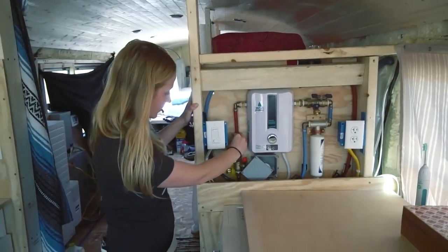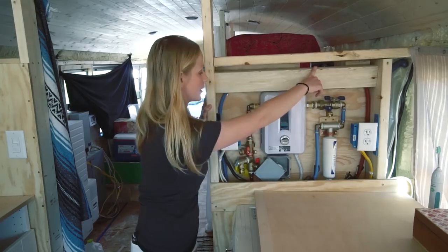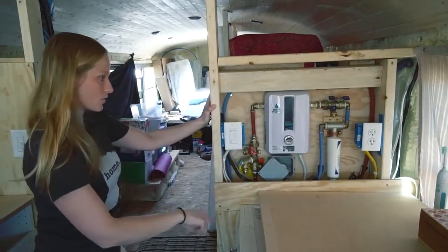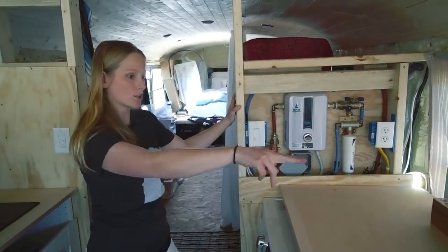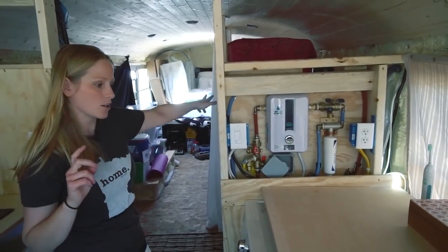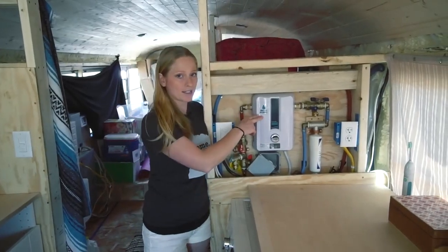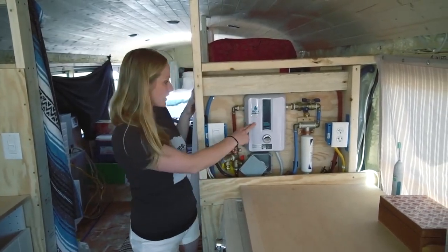The hot line comes out this side, runs over to the shower head, and also goes down to the washer/dryer, back into the wall to the sink. We also have a sink plumbed in our bathroom. This is an EcoSmart 8 — 8-kilowatt-hour water heater, and it's completely electric.